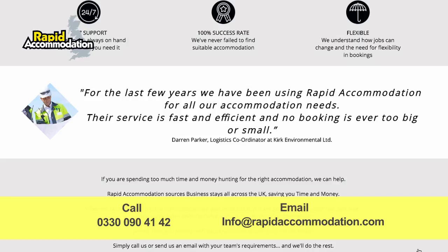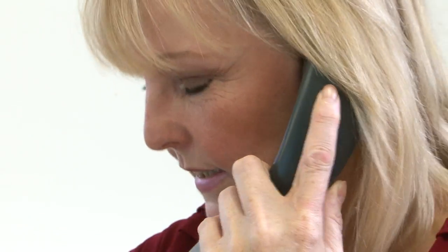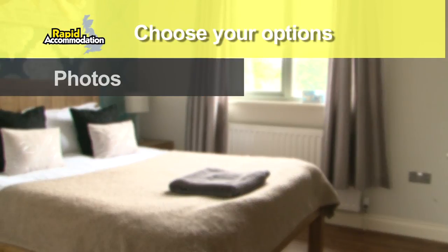We then enter your details onto our bespoke booking system, which allows us to look at some incredible accommodation options for you. Some of the rates are not even available on the internet, and in addition, some of the accommodation you won't even find on the internet. We work really hard to get you the best available rates.